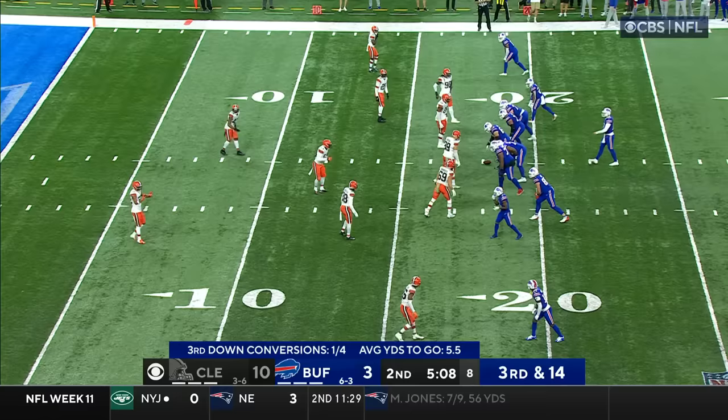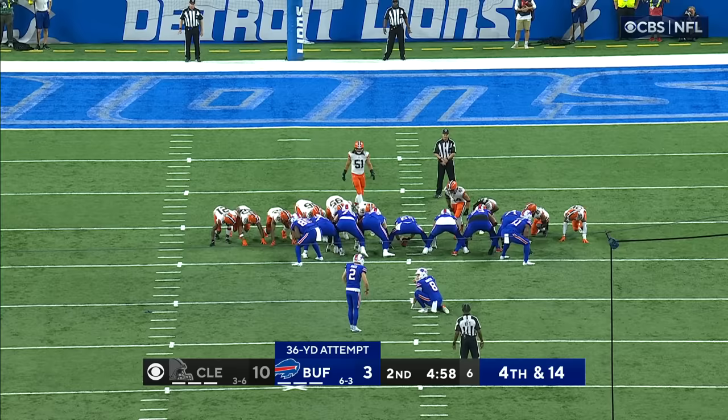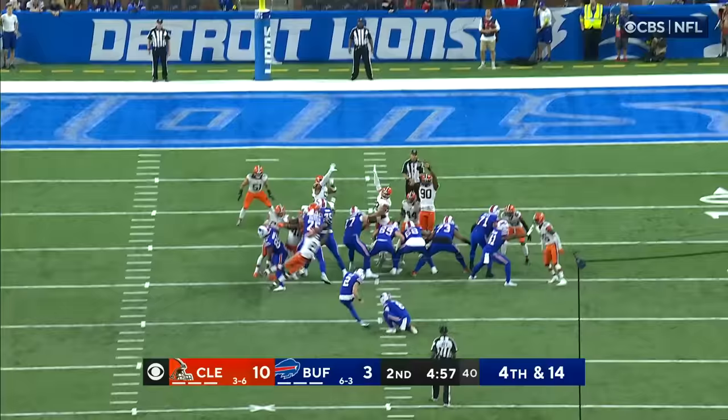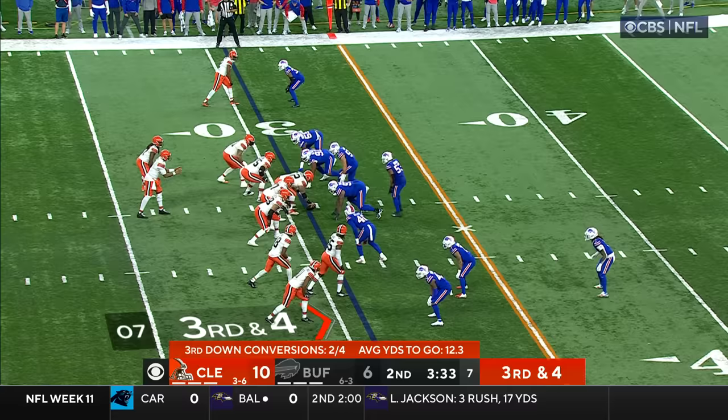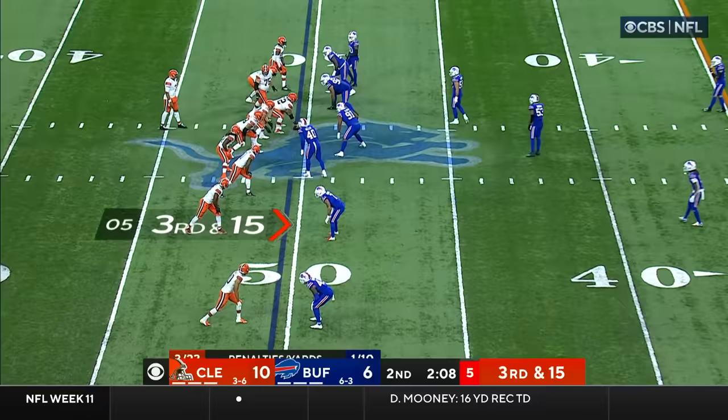Still no targets for Stephon Diggs, matched up with Greedy Williams. Allen throwing right, incomplete. Third down and four, Brissett taking a shot down the sideline — Cooper has it. Dane Jackson did not turn around in time.